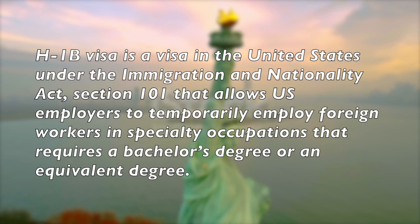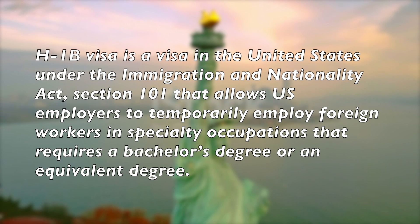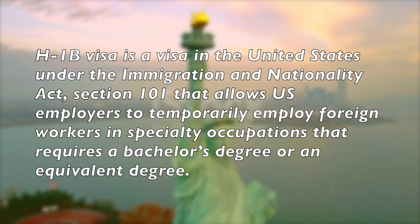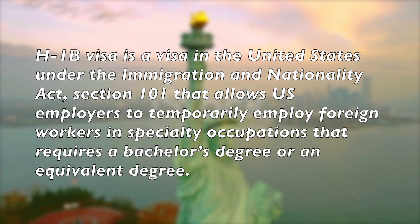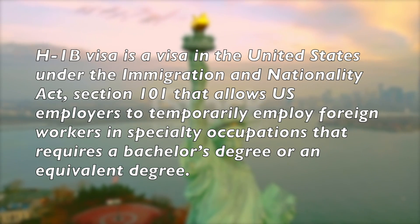H-1B visa is a visa in the United States under the Immigration and Nationality Act, Section 101, that allows U.S. employers to temporarily employ foreign workers in specialty occupations that requires a bachelor's degree or an equivalent degree.